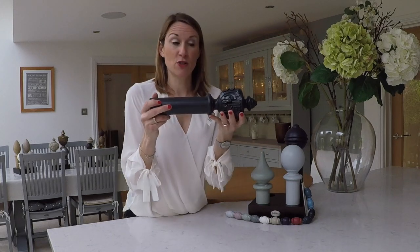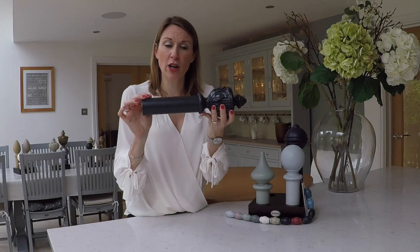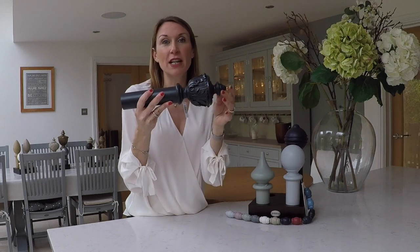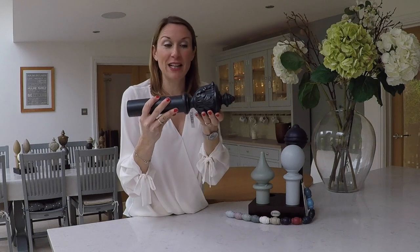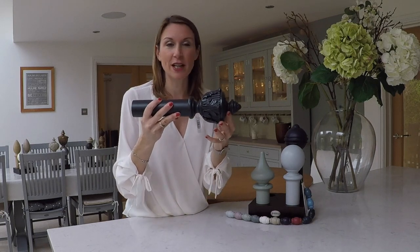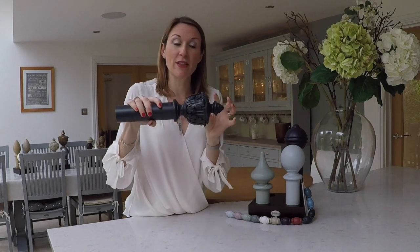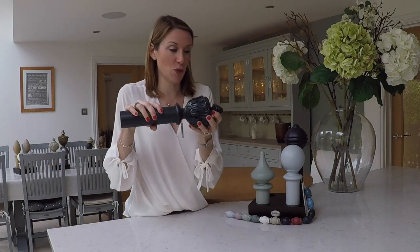Then we've got the acanthus finial shown on a charcoal pole. This is a very dark grey, almost black colour. The acanthus finial really does give the window treatment the wow factor. It's very detailed and looks really stylish in the right setting. The brackets in this range are also available in the acanthus style, so you can coordinate the brackets with the finial design as well.